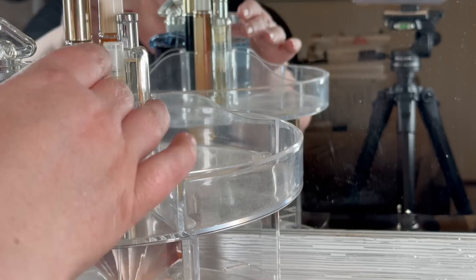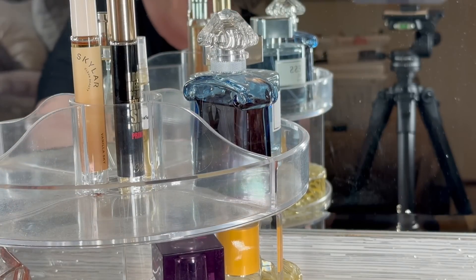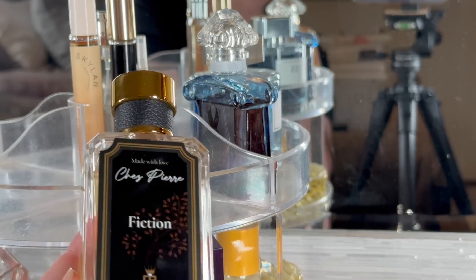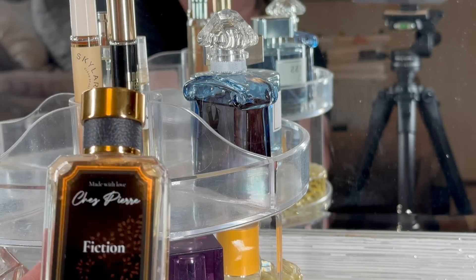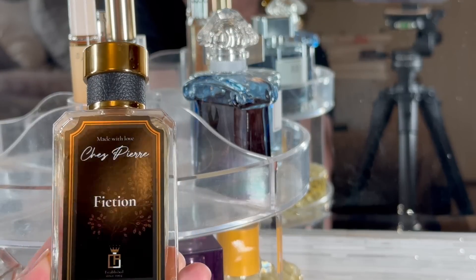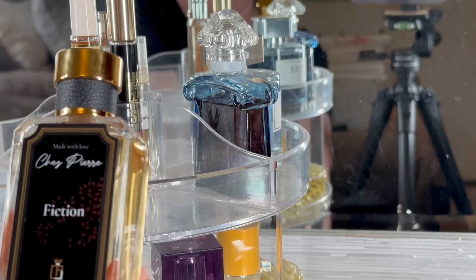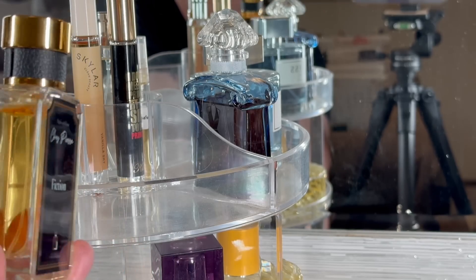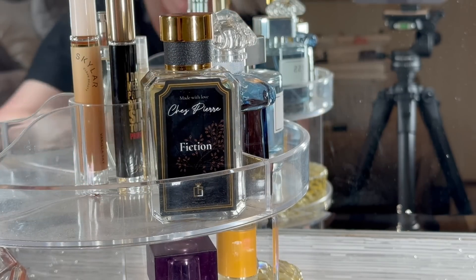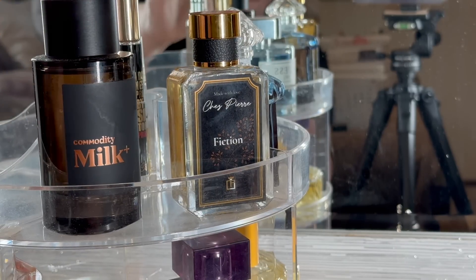I'm just going to do two there because that looks really pretty. Here I'm going to put Fiction - this is by the company Chez Pierre. Unfortunately there's a Chez Pierre in Edmonton that's a strip club, so every time I hear the name that's what I think of. But this Fiction is a dupe of Lost Cherry - a dupe house from Poland, and I am so impressed with it. Such an excellent dupe of Lost Cherry. I'm going to keep this and give one of my other dupes to my son who absolutely adores Lost Cherry. I'm going to put Commodities Milk Plus in there because this combination - cherry and Milk Plus - is amazing.